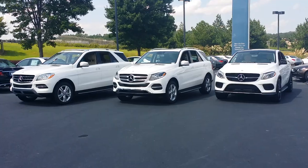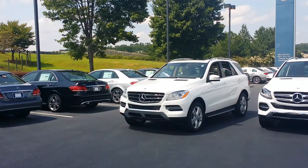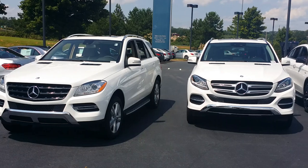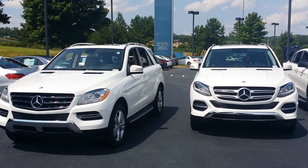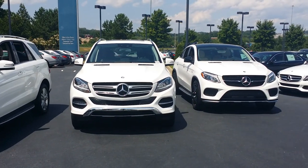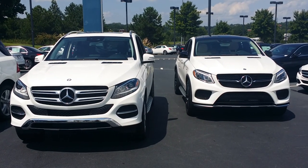Differences that are easy to spot on the front of the car: the 2015 ML has a three-slat grille, a pointed-in-the-middle headlight, and a smaller air intake at the bottom. The GLE SUV has a two-slat grille, a more rounded headlight at the center, and a larger air intake at the bottom. The Coupe, being an AMG style, has a one-lamella grille and a larger air intake all the way across the bottom.